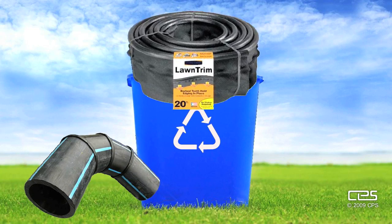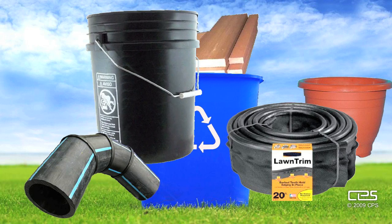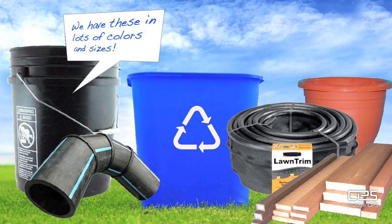Recycled HDPE is used to make pipe, buckets — hint, hint — flower pots, plastic lumber for your deck, and recycling bins. Cool, huh? You can put your recyclable containers you want to recycle in a recycled recycling bin.